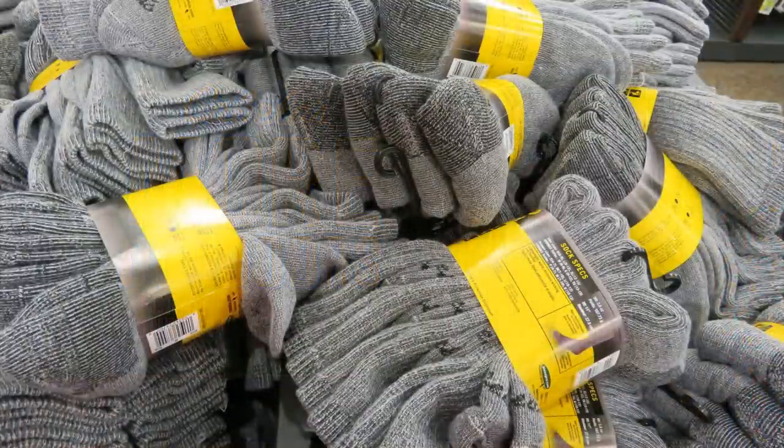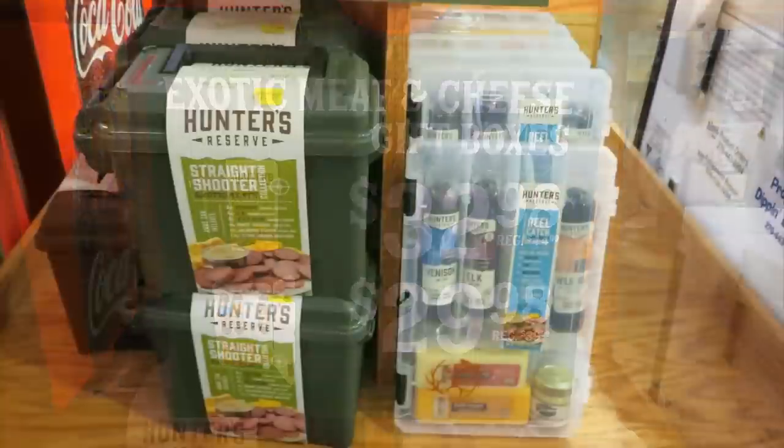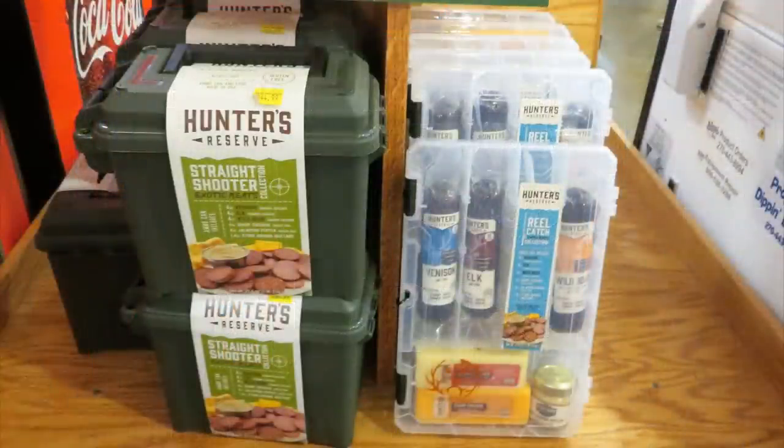Here's something new and exciting — an exotic meat and cheese gift box. They wrapped them into an ammo can called the 'Straight Shooter' and a fishing-themed box called 'The Real Catch.' They include venison, elk, wild boar, some cheese, jalapeño pepper cheese, and a little jar of mustard. If you're looking to try some game meat sausage, check out the Hunter's Reserve Straight Shooter and Real Catch at Cabela's.